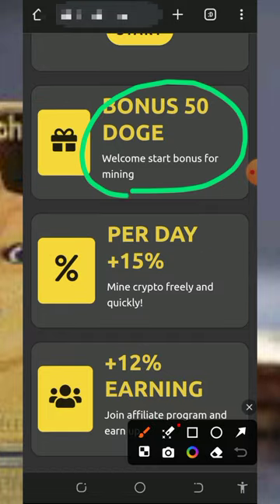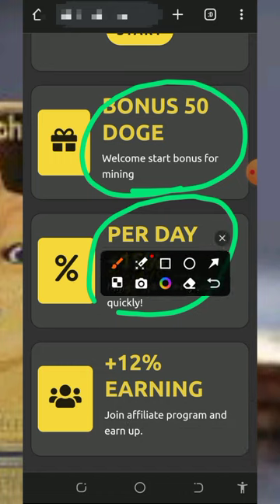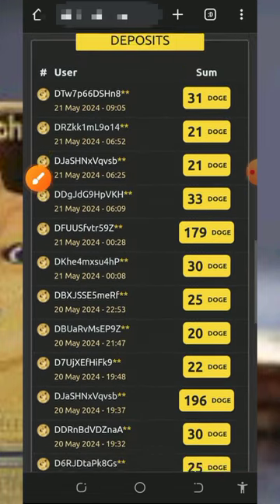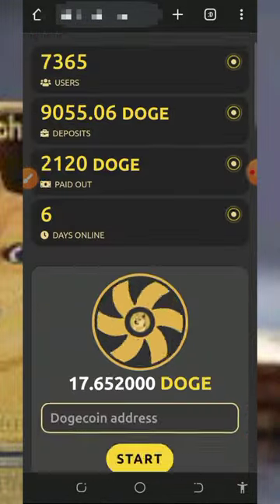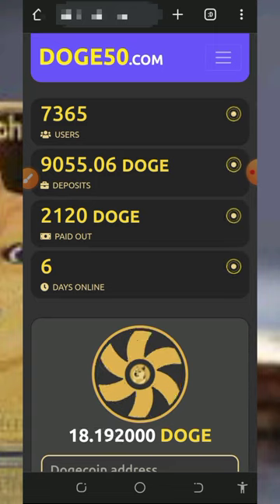If you register on the platform you are going to receive 350 Dogecoin as a registration bonus, which you can use to start investing. You can earn up to 15% every single day from the Dogecoin bonus or your deposit, and you can also earn up to 12% without deposit commission. You can see a lot of people are depositing and withdrawing from the platform, and you could be among them.